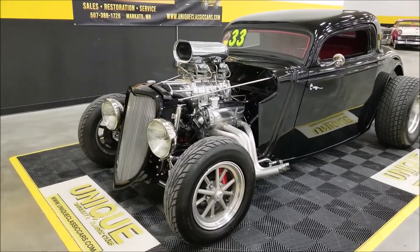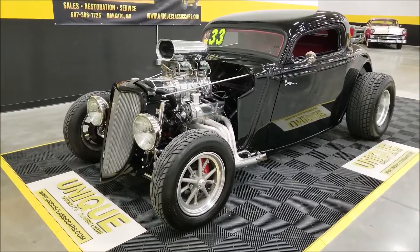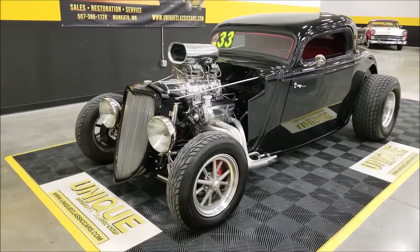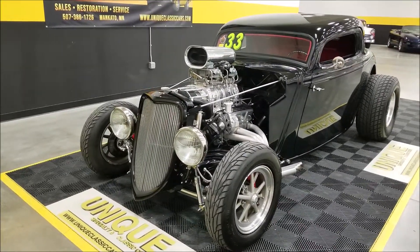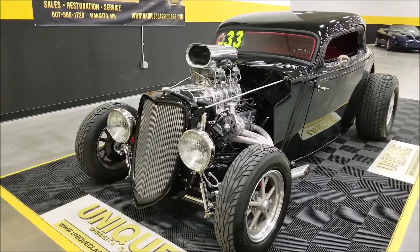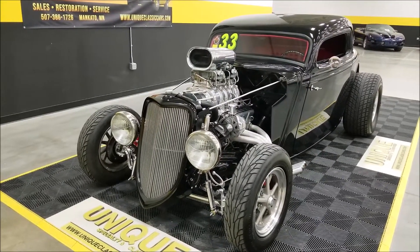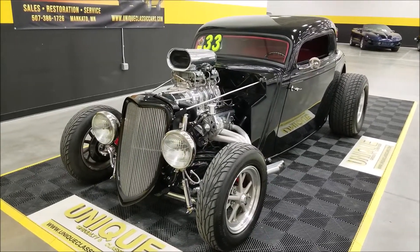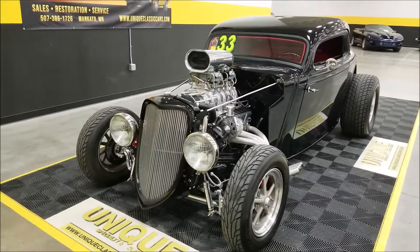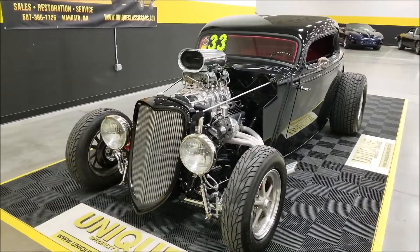Engine on this one is a big 355 small block Chevy. It does have a four-bolt main, Eagle crank and rods, forged 8-to-1 compression pistons, Comp Cams hydraulic roller cam and lifters, double roller timing chain, polished aluminum covers and pan, and polished Pro Comp heads.